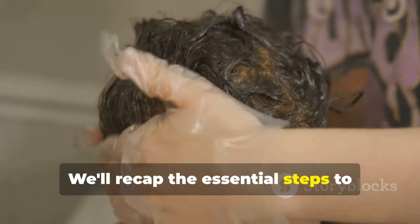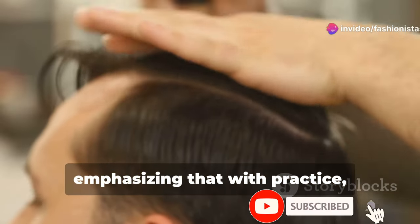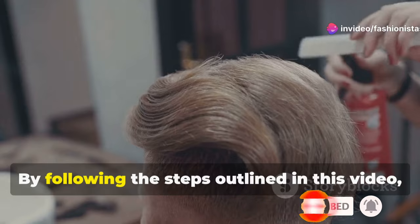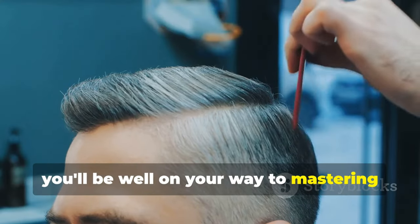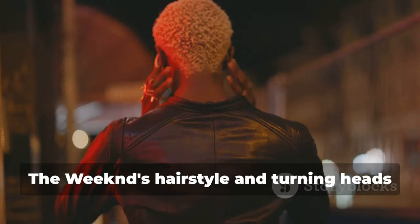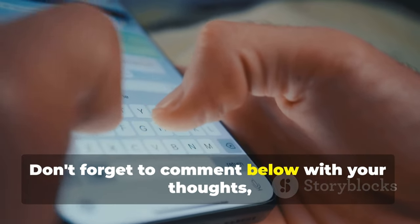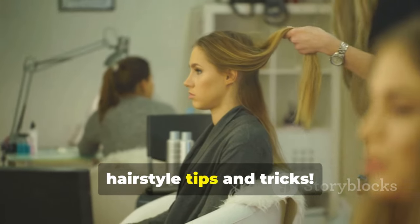We'll recap the essential steps to achieve and maintain the hairstyle, emphasizing that with practice, anyone can rock The Weeknd's iconic look. By following the steps outlined in this video, you'll be well on your way to mastering The Weeknd's hairstyle and turning heads everywhere you go. Don't forget to comment below with your thoughts and check out my other videos for more hairstyle tips and tricks.